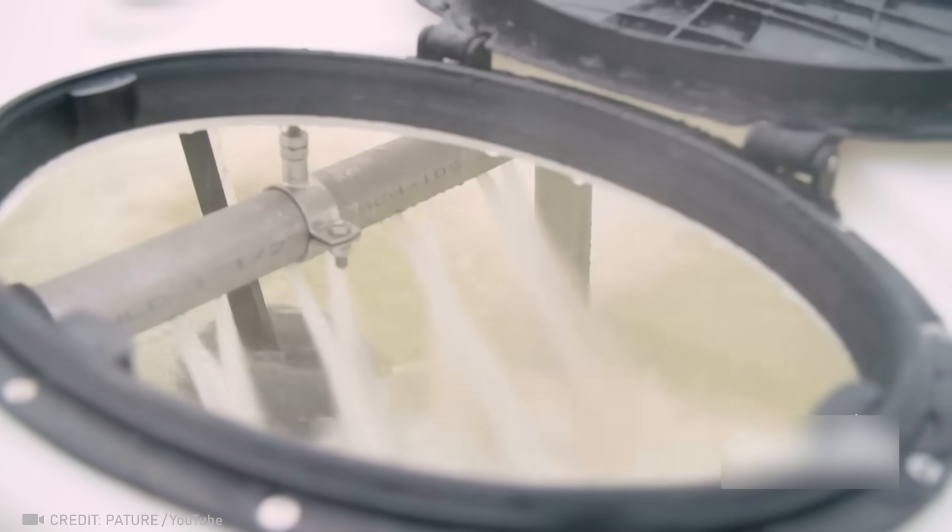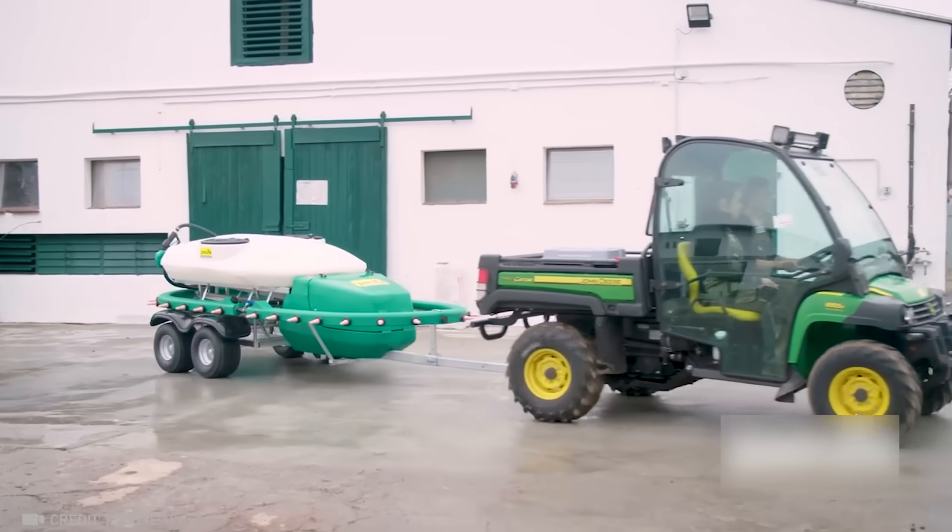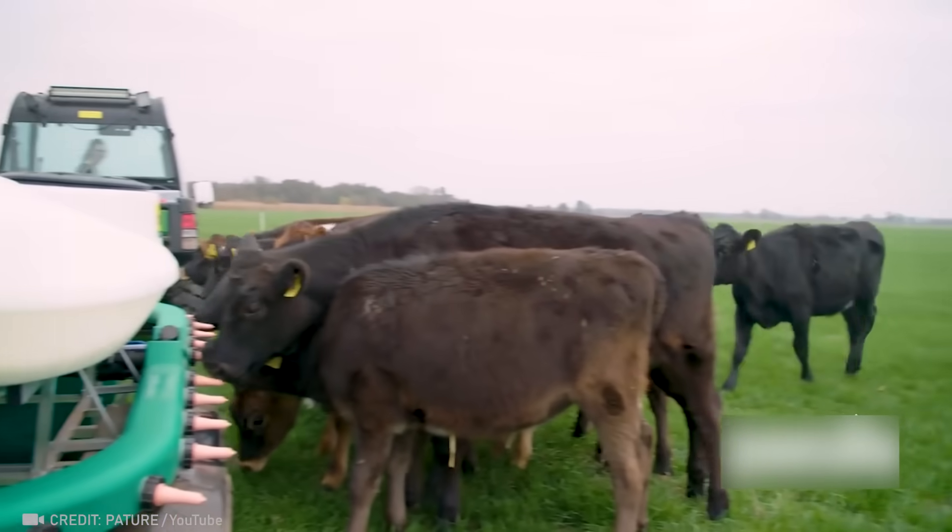Now, thanks to a small, transportable device, all calves can be fed at the same time in their pasture.